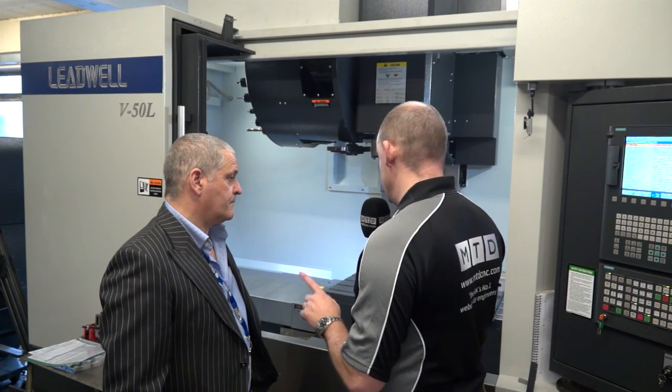Simon, we always like to find reasons to talk about machining centers, and you've just bought this Leadwell V50. I know they're available in stock from LEED Precision Machine Tools. What is it you really like about this machine?